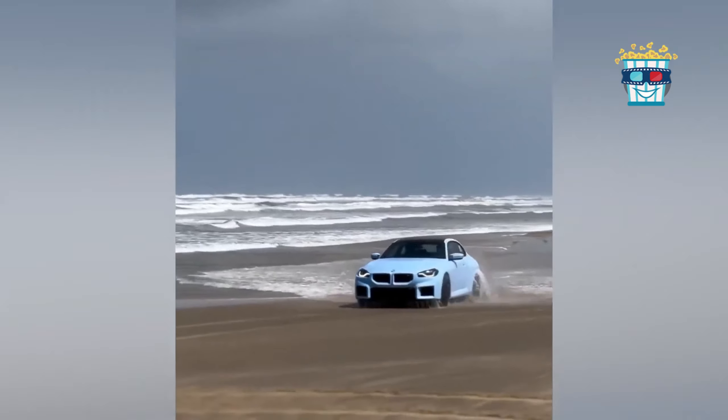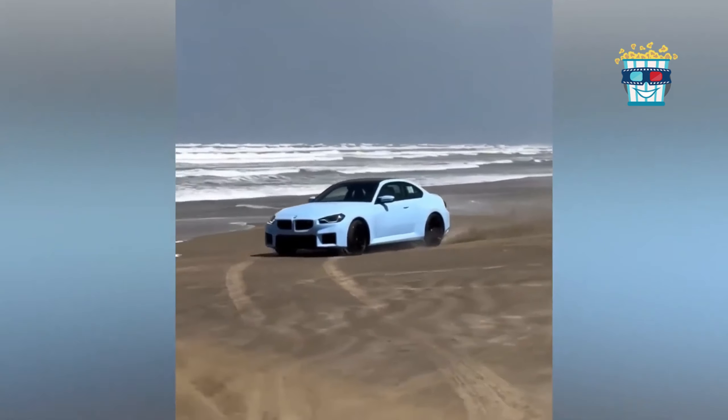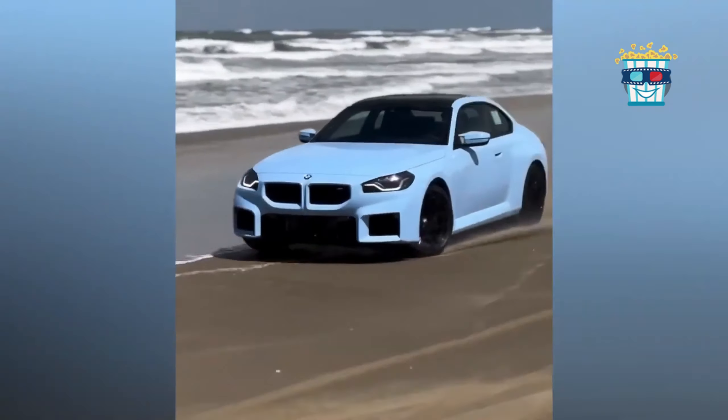Watch as this dude in a neon blue BMW tries to make the beach his personal drift track, narrowly avoiding a salty bath with every slide.